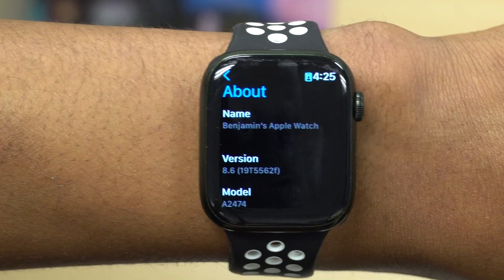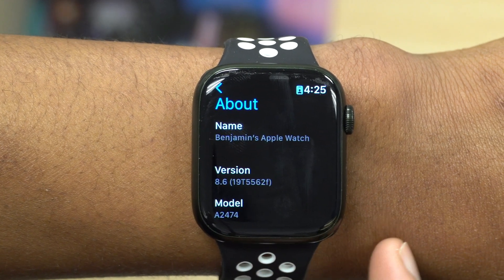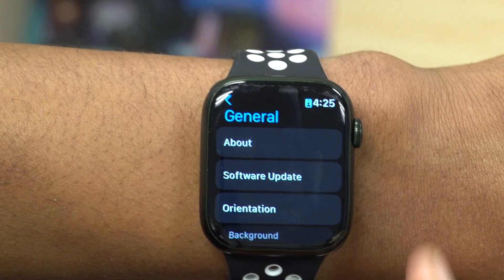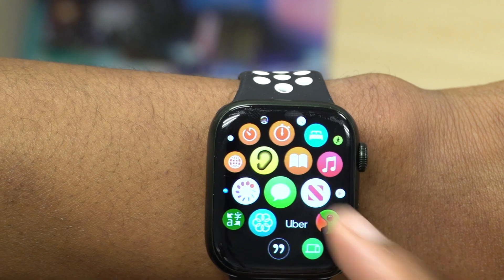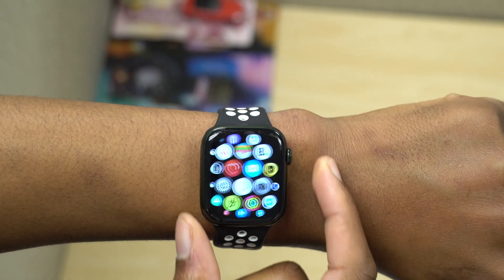We now have an 'f' at the end of the build number, whereas coming from Beta 2 we had an 'e'. In a sense we took a step in the negative direction, which implies that when it comes to the release date of this update, we still have quite a number of days before we see the final release — so that's unfortunate.